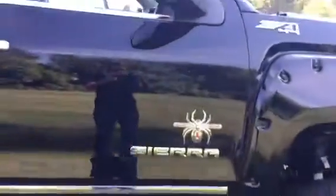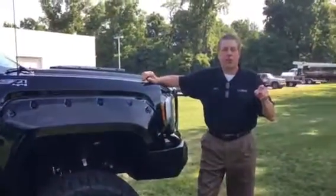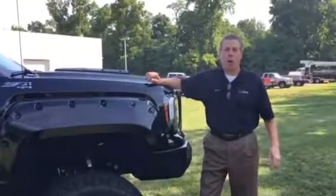This is the Z71 package also. Don't miss this today — get in here and see us. It's a Black Widow Edition here at Tapper Automotive in Paw Paw, Michigan.